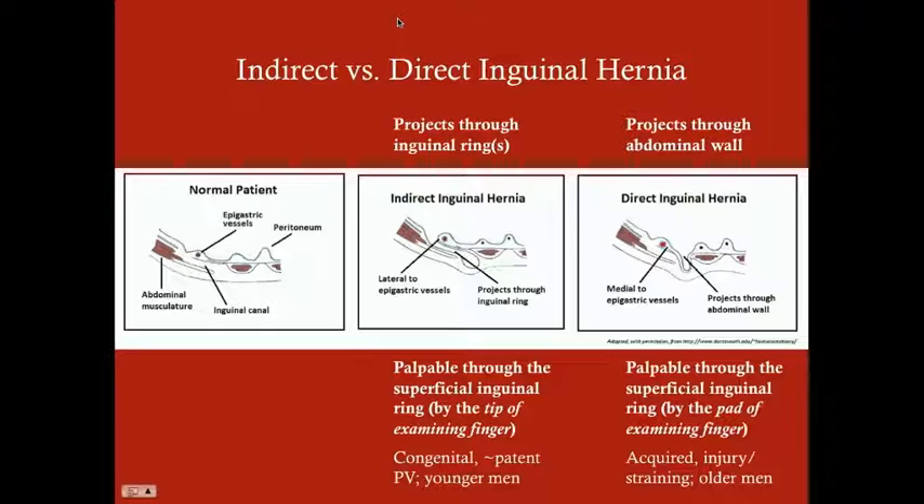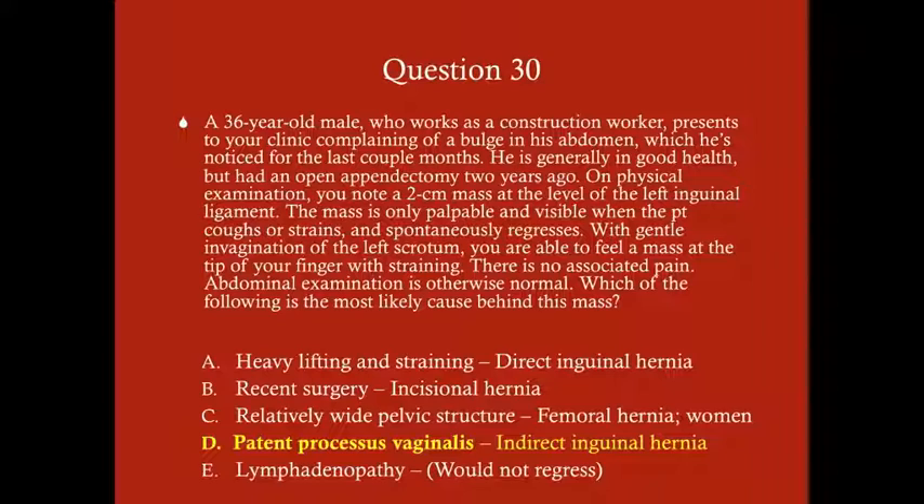In general: indirect inguinal hernias tend to occur in younger men; direct inguinal hernias in older men. The most common cause of indirect inguinal hernia — though it can be idiopathic — is a patent processus vaginalis. The processus vaginalis is a small opening present in the developing fetus that normally obliterates around three months of gestation. If it doesn't close fully, it's a patent processus vaginalis and puts you at significant risk for an indirect inguinal hernia.